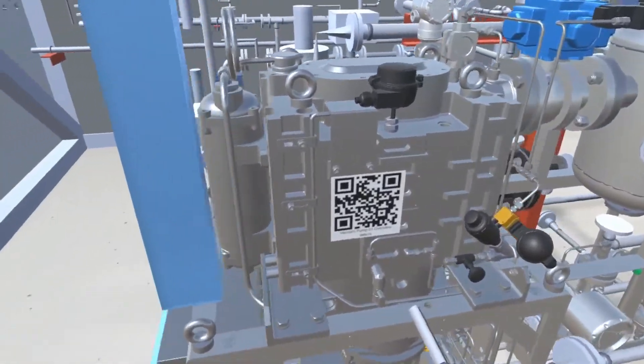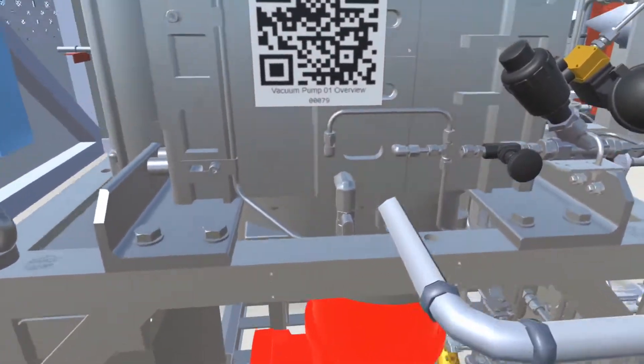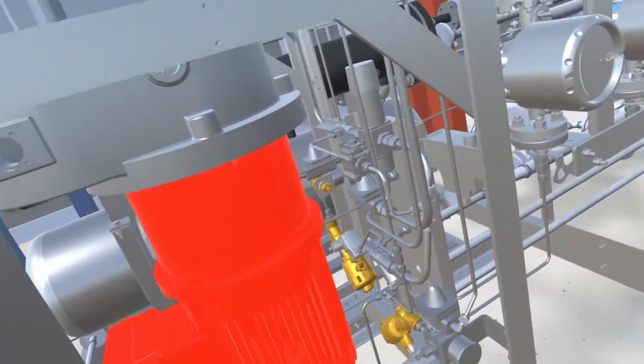Taking Vac Pump 1 as an example, you can see the level of detail offered by this technology. All of the pump's transducers, pipes and even its bolts and washers are visible.